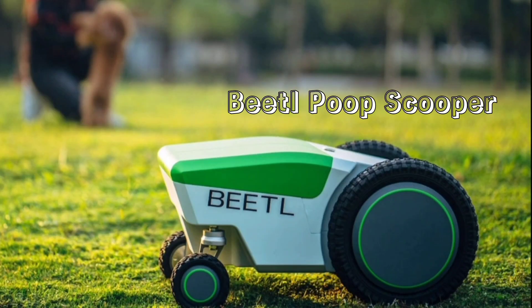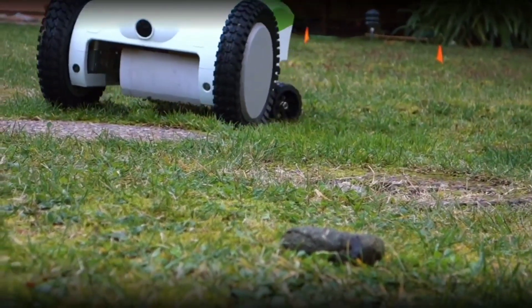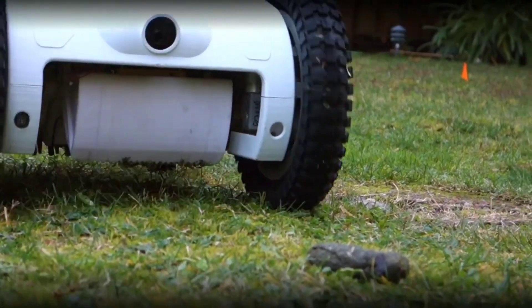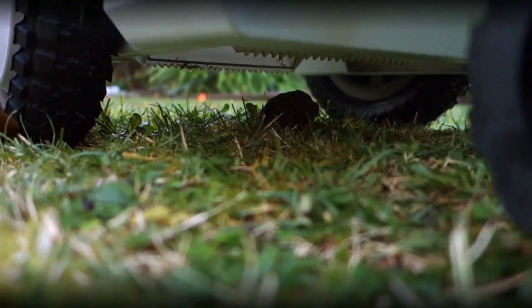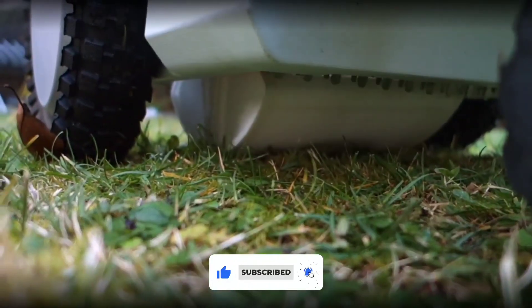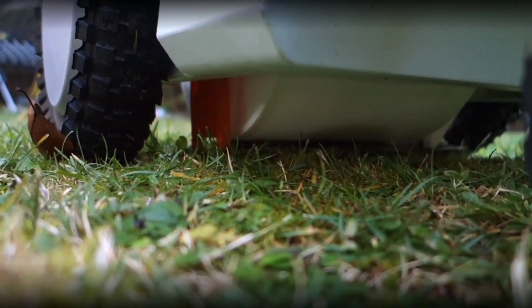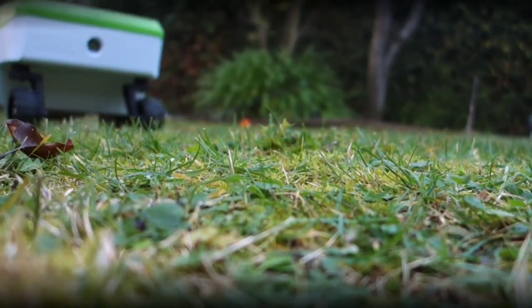Taking the ninth spot is the Beetle Poop Scooper. A lot of dog owners don't want anything to do with a dog's poop, but still own dogs. This might just be the gadget for people like these. You can save yourself both the hassle and smell with the Beetle Robotics Autonomous Poop Scooper. This poop scooping smart robot automatically finds your dog's doo-doo in your backyard and scoops it up so you can enjoy your backyard completely free of poop. This is definitely worth the investment.